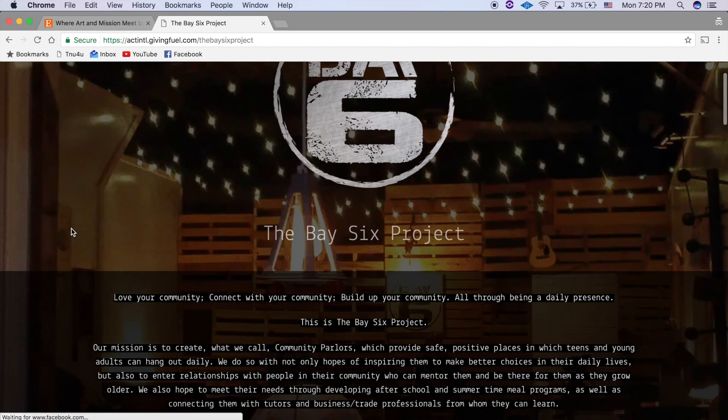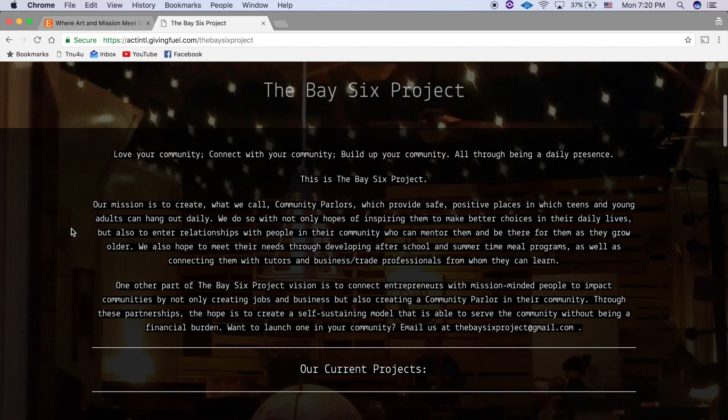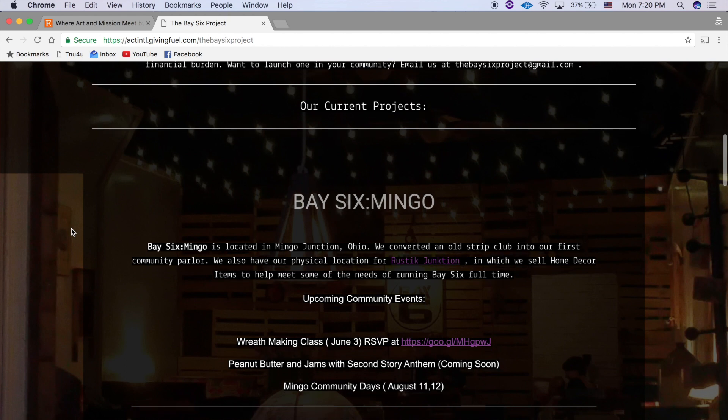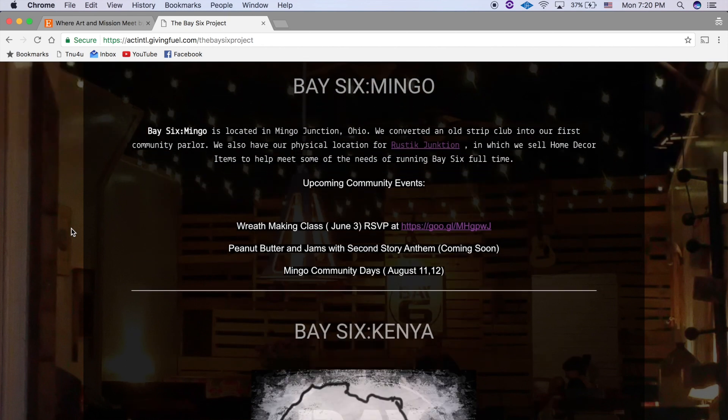The profits for Rustic Junction benefit the Bay Six Project in their effort to create positive gathering spaces in communities in the US, as well as their efforts overseas in a partnership with World Outreach Ministries. You can learn more at thebay6project.com.